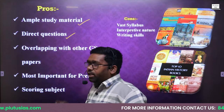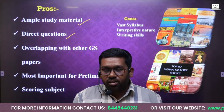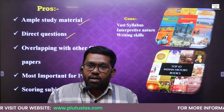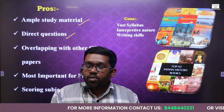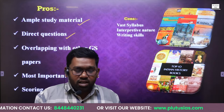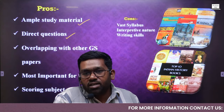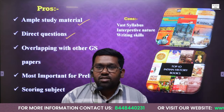Second, there are direct questions that have been asked in history. For example, on the 1857 movement, more than five to seven questions have been asked. Alauddin Khilji has had more than ten questions asked over the last 30 years. Let us take an example of the Russian Revolution — in Paper 2, more than ten questions have been asked in the last 30 years. So there are many topics in which direct questions have been asked, making it easy for students to understand and answer.